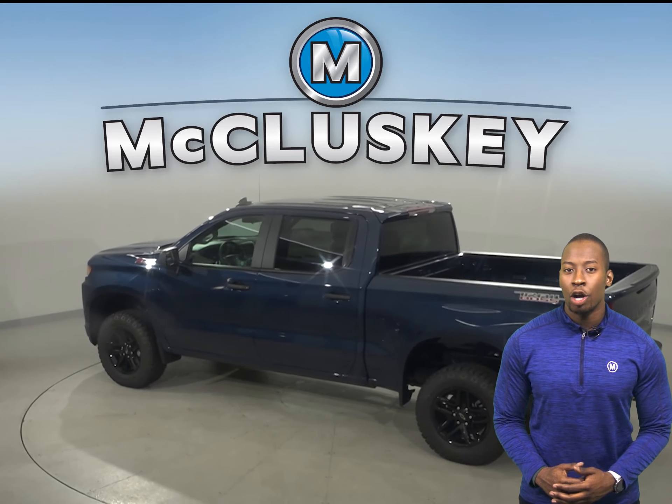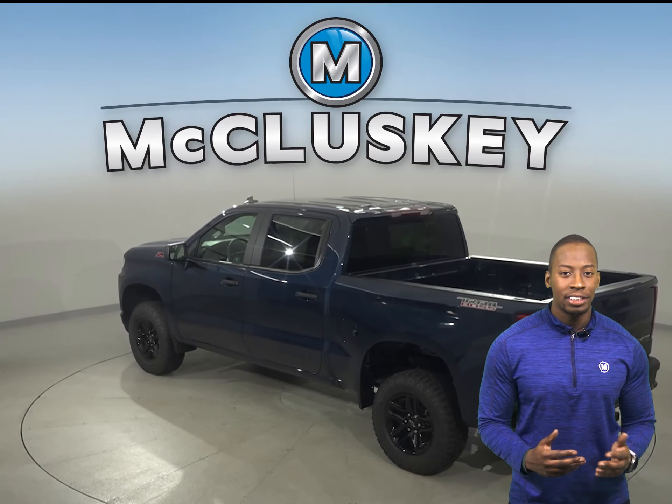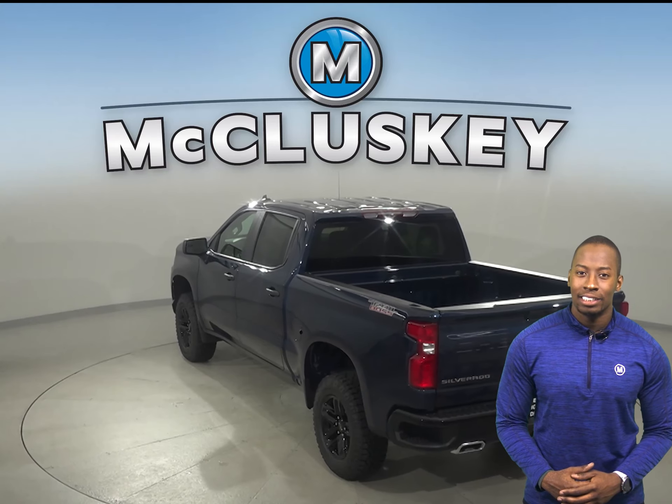The Toyota Tundra doesn't offer a back seat reminder. The Chevrolet Silverado offers hill descent control that will allow you to control and safely creep down steep embankments.